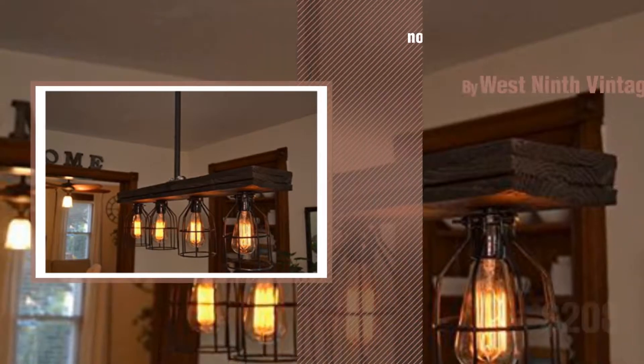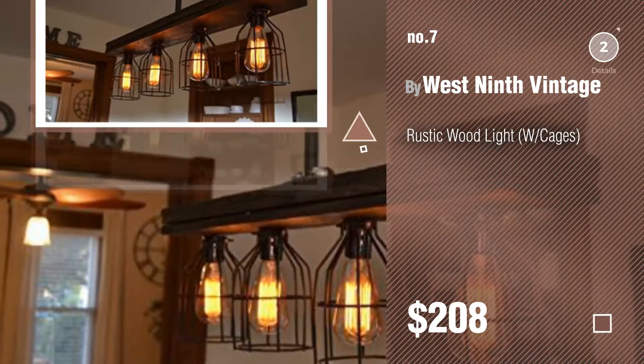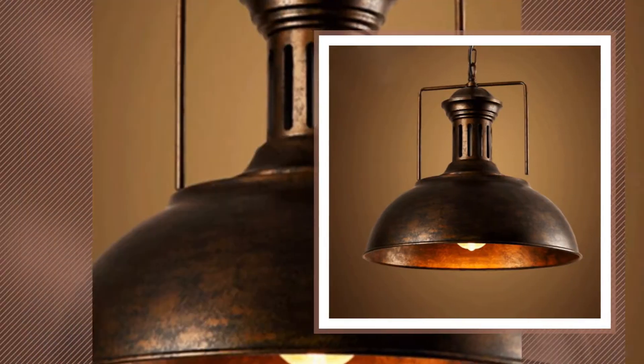Number seven by West 9th Vintage. Click the description below to find more amazing products and gift ideas. Number eight by Mclot.